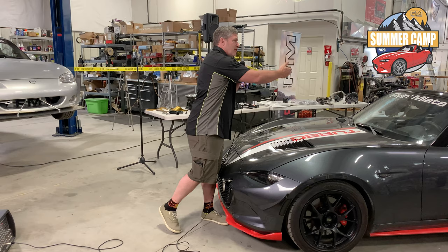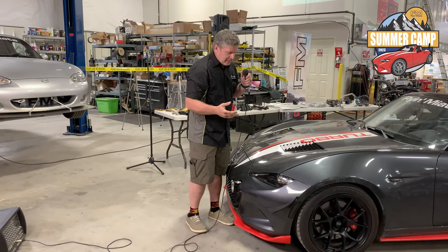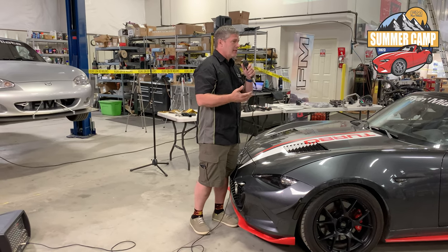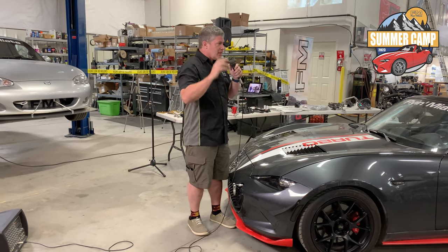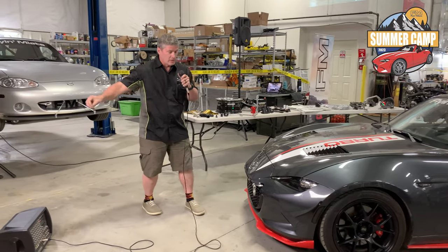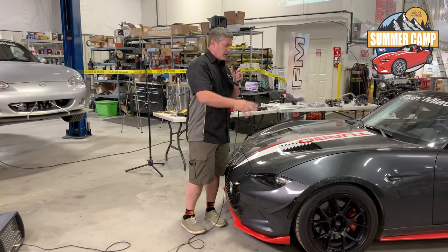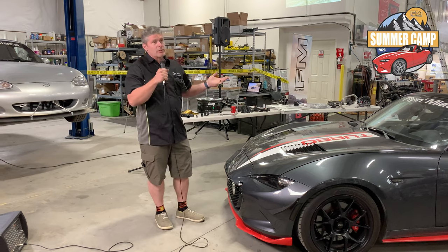You flip back and forth between these perspectives. When thinking about aerodynamics, you can think of a little air molecule sitting there and a car comes along and bludgeons it out of the way, or you can look at it as the car sitting still with air rushing across. It's a useful thing to keep in mind.